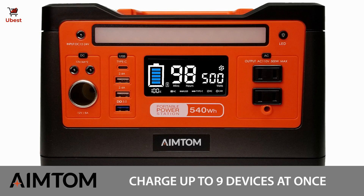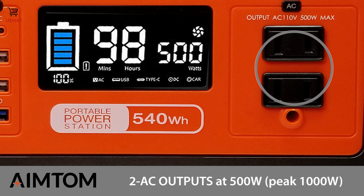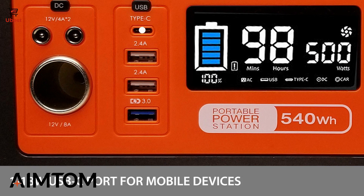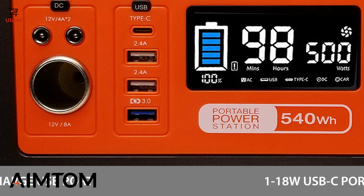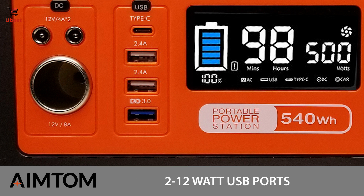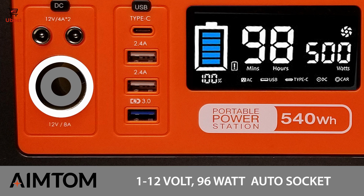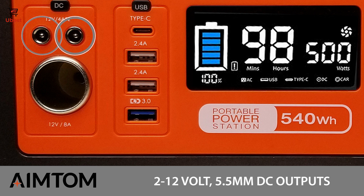Power up to nine devices at the same time, including two AC outputs at 500 watts or 1,000 watts peak, one 18-watt USB-C port that charges iPhone, iPad, Galaxy devices, Pixel and so much more. One quick charge 3.0 USB port, two USB ports that support 12 watts per port, one 12-volt car port that supports 96 watts and two 12-volt DC outputs at 5.5 millimeter that support 48 watts per port.